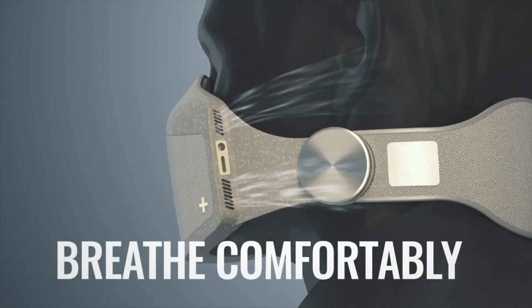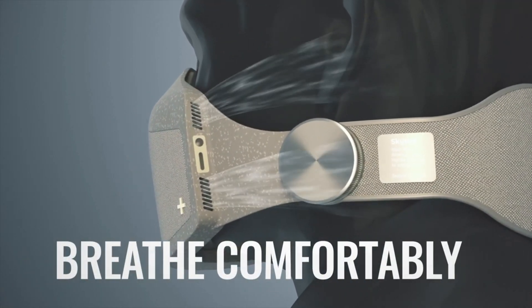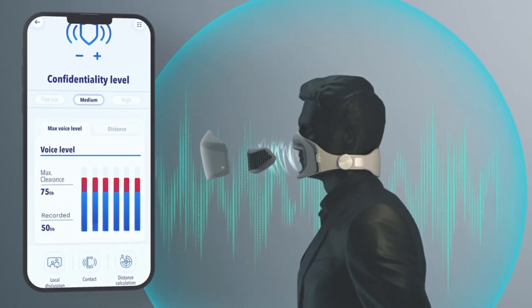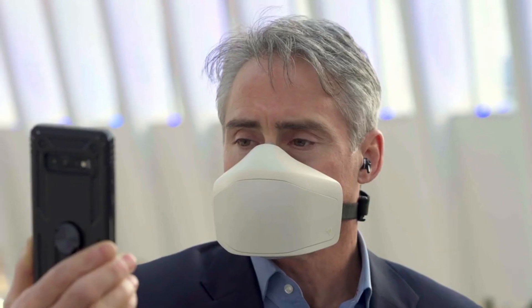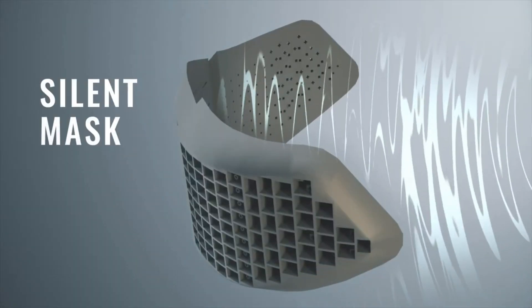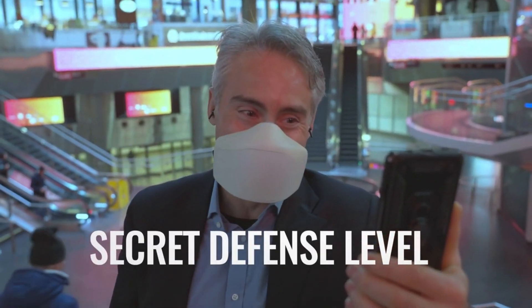A built-in microphone picks up the user's muffled voice and transmits it clearly to their smartphone via Bluetooth, while the user hears the other person through their own headphones or earbuds. For brief conversations with nearby individuals, the mask also has a built-in speaker that can amplify the user's voice.